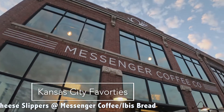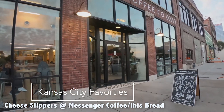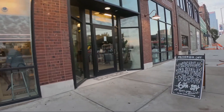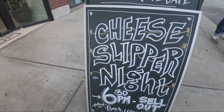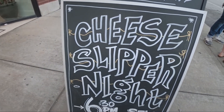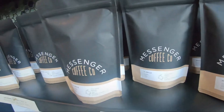One of my favorite things to do on a Friday night in Kansas City in the spring, summer, and early fall is go to Messenger Coffee House on 16th and Grand, where Ibis Bakery also lives, and wait in line for their cheese slipper night.